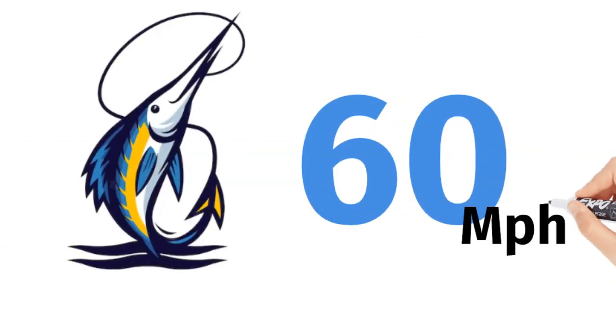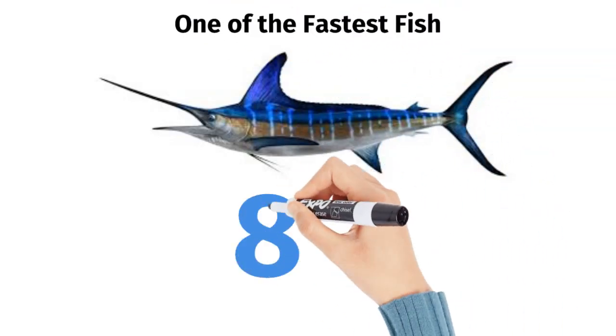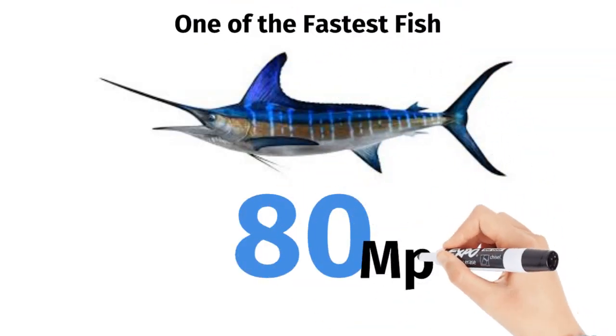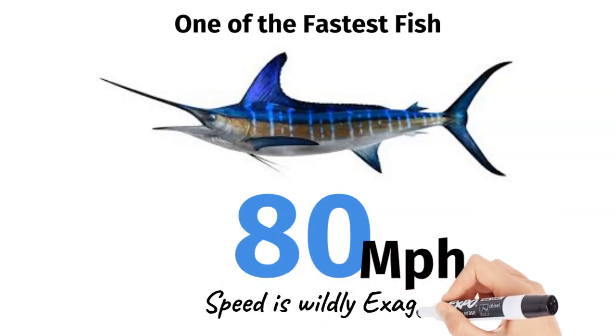Swordfish can dive up to 60 miles per hour, and if we talk about marlin, then we are talking about one of the fastest fish in the ocean, with an average speed of up to 80 miles per hour, but speeds are often wildly exaggerated in popular media.